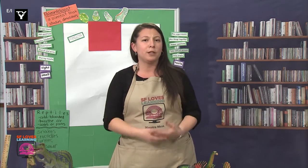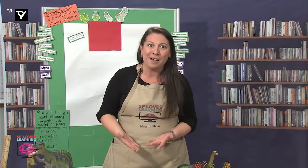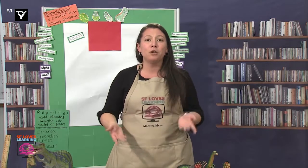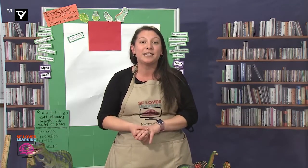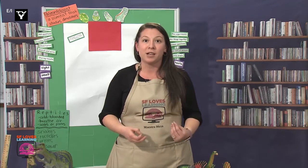How many of you have heard of these words before? Many of you have, and you're right. Carnivore means a living thing that eats and survives with just meat. It's like the word 'carne,' which in Spanish means meat.